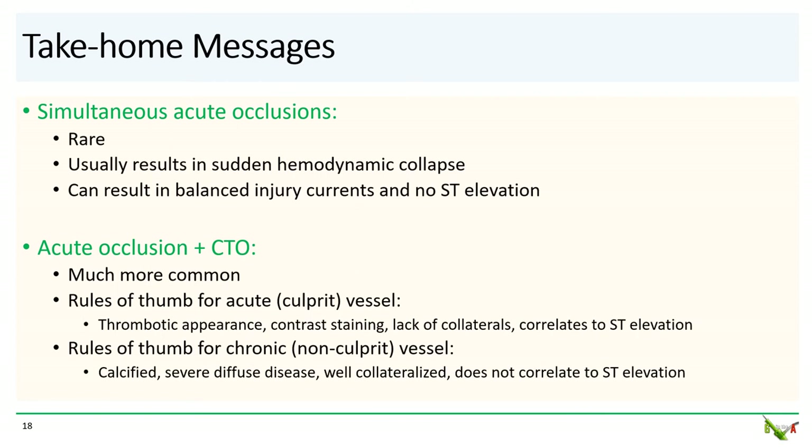Here are some take-home messages. Simultaneous acute occlusions are rare and will usually result in hemodynamic collapse. Don't be surprised that there are no ST elevations, as there could be balanced injury currents. An acute occlusion in the presence of a CTO is much more common; in this scenario, to identify the culprit vessel, look for thrombotic appearance, contrast staining, lack of collaterals, and correlation to the ST elevation. A calcified vessel, severe diffuse disease, robust collateralization, and lack of correlation to ST elevation — these point towards a chronic occlusion. Thank you for watching.